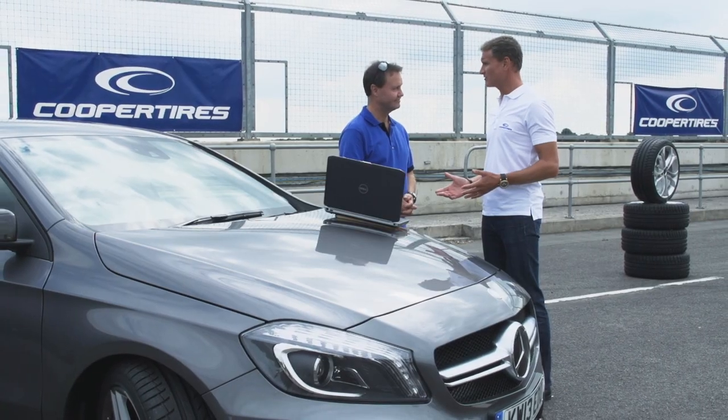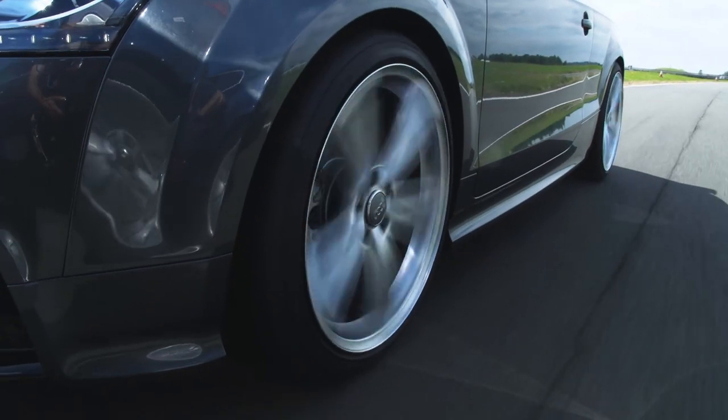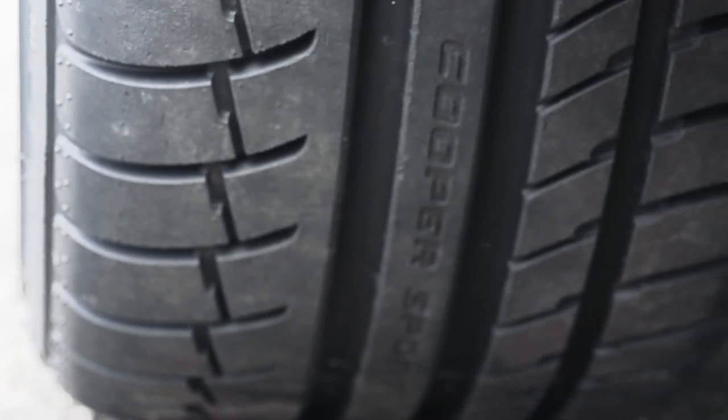So Pete, we're down at the track to try the new Cooper Xeon CS Sport tyre. What's the difference over the previous tyres I've tested? Just about everything. We've got a whole new carcass construction, a new profile, a new asymmetric pattern, and a lot of technology in the tread compound.